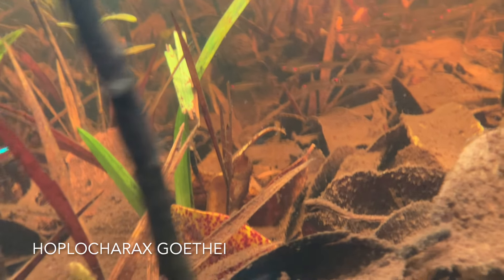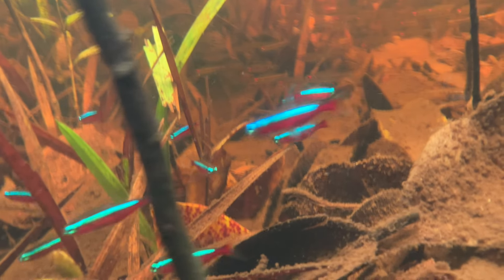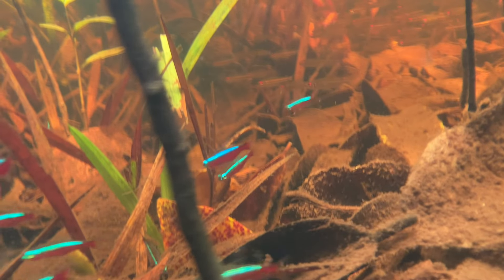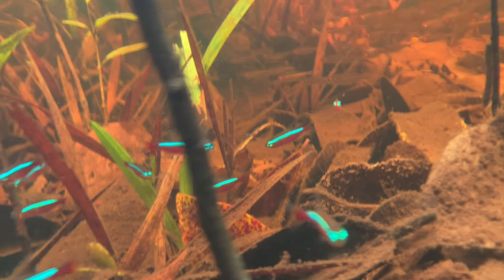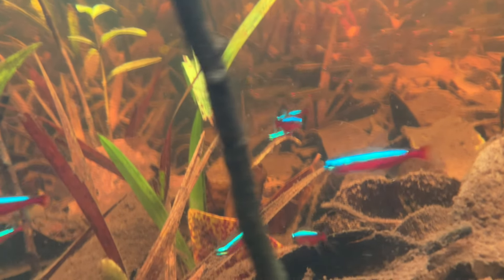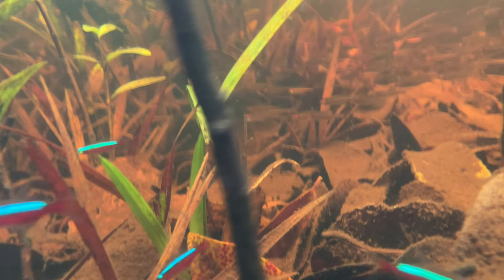In the background is a large shoal of Hoplicarax, a really interesting little fish that's rarely seen in the aquarium trade. They're the only species in their genus, and although they look almost exactly like several other species in this region — Hemigramis in particular — their teeth are very different. And although they get along with similarly sized fish, they very likely eat smaller fish and fry.